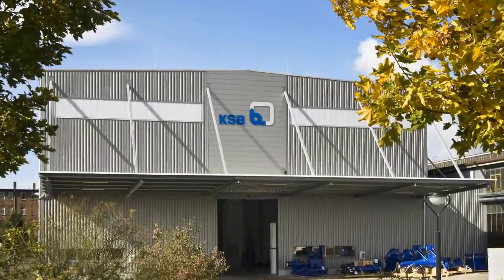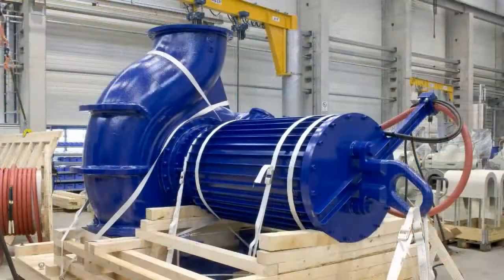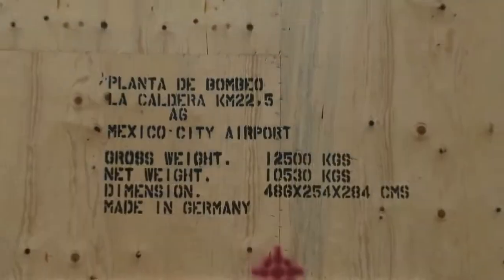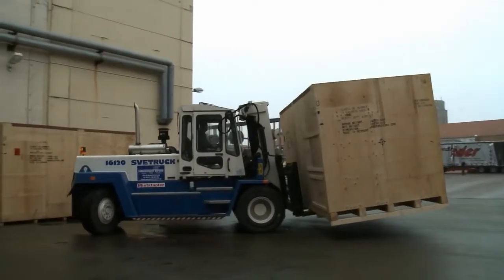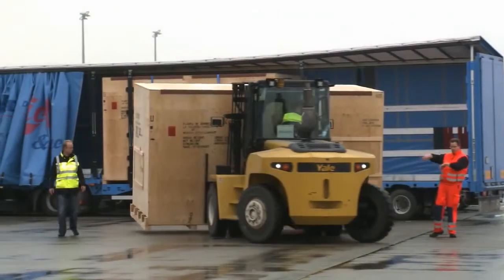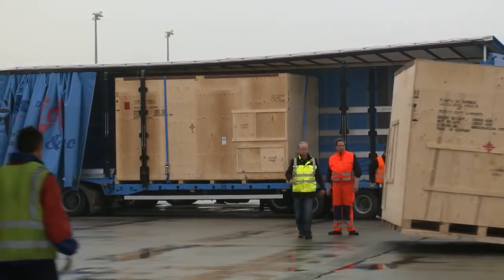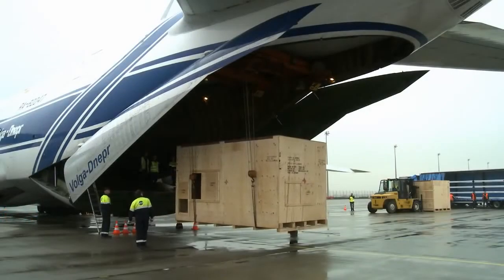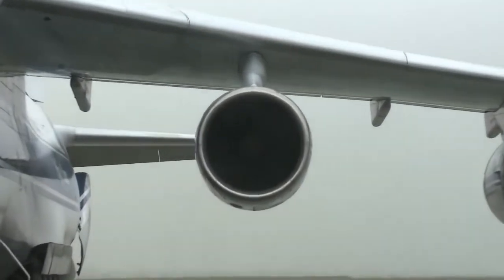Within a very short time, the large pumps of the KRT type series were planned, built and delivered. Dimensions and weight were a challenge during loading and transport. Because of the pending rain period, fast delivery via air freight was required. To this end, an Antonov AN-124 of the Volga-Dnepr cargo company was chartered. It took KSB only a few days to organize the pump's entire transport, including advanced negotiations, the plane, trucks, papers and customs.